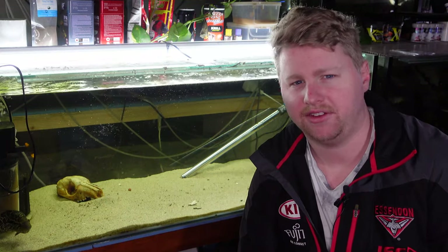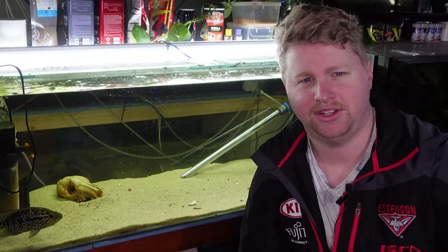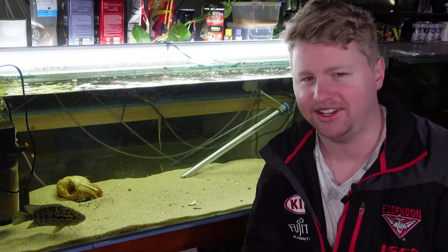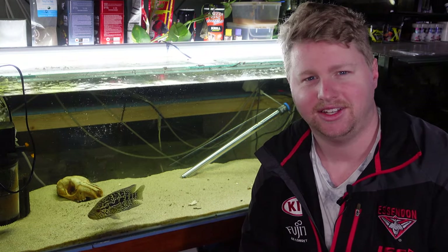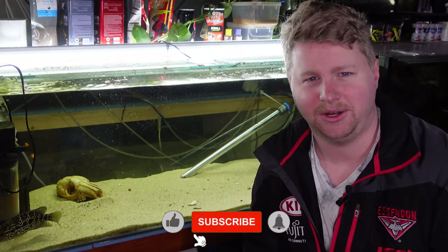For those of you that know my fish room and my fish keeping hobby, you'll know that I'm more geared towards nano fish, community fish and peaceful type fish, and this little fella down here is certainly none of those. But the striking markings, beautiful colouration and personality of these guys have made him one of my absolute favourites, although he does contrast a lot of the room.